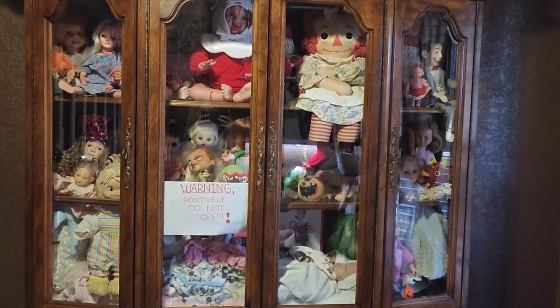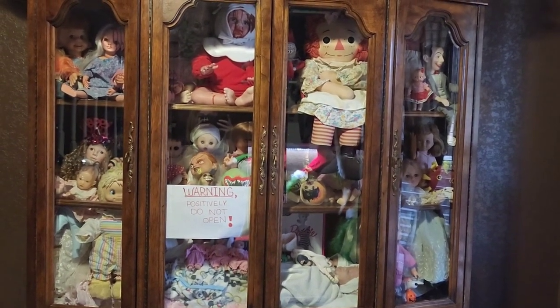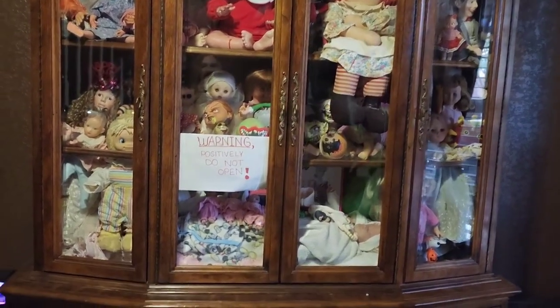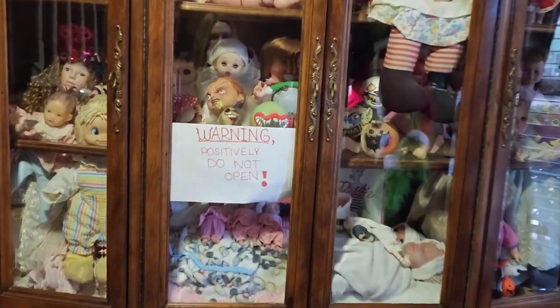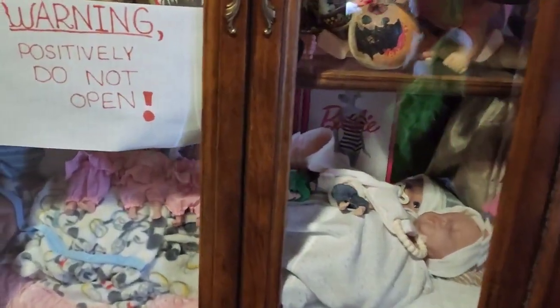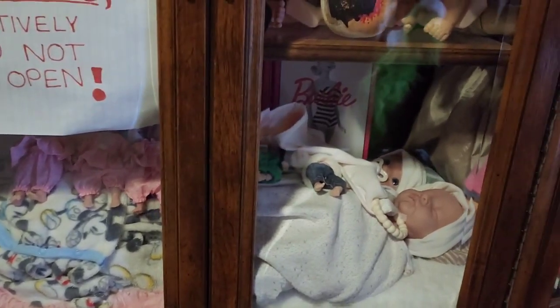Hi dolly friends, welcome to my dollhouse. I'm going to give you an updated doll tour today. So we have our china cabinet full of dolls over here. This is filled to the max. We can't fit any more in here, but I keep all my silicones in here so that they don't get dust on them.